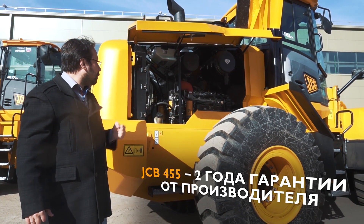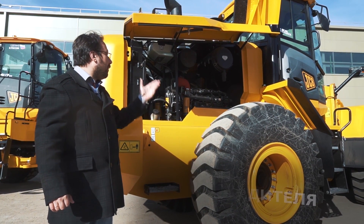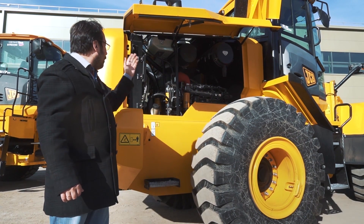На 455-й фронтальный погрузчик завод JCB предоставляет двухлетнюю гарантию. Все точки шприцевания, удобство обслуживания с земли и непревзойдённый комфорт рабочего места оператора — вот что всегда выделяет машины JCB из общего модельного ряда фронтальных погрузчиков.